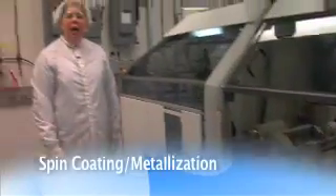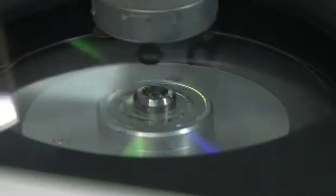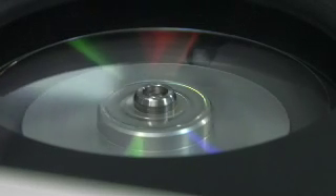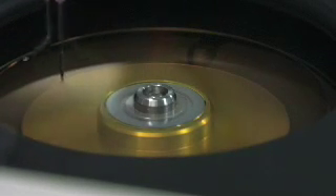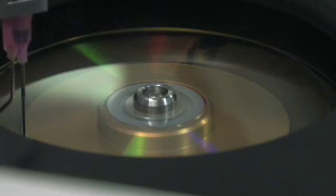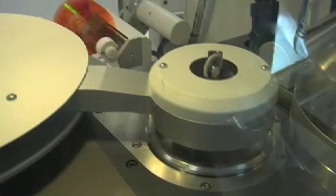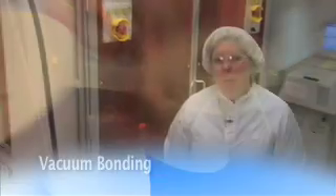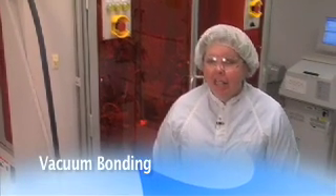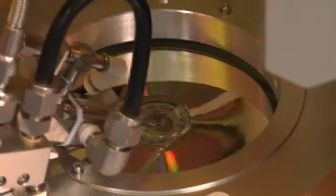Another method for applying a recordable layer is spin coating, where a recordable dye is put on the disc and using centrifugal force, it is spun out. The next step is the metalization process, where sputter coating is used to apply a thin layer of metal onto the disc for reflectivity.